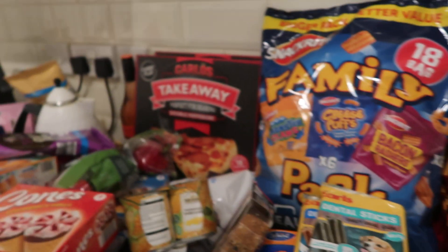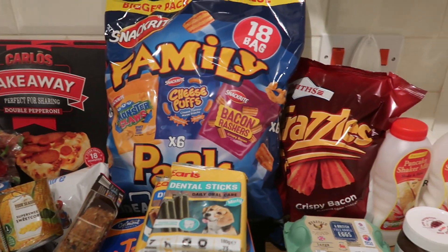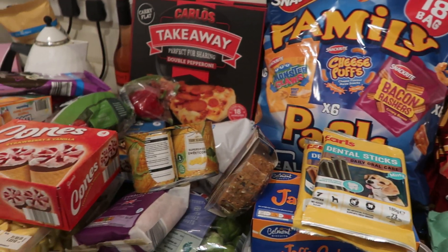So that's all we picked up. I don't think I've done too bad. I hope you enjoyed this haul and I shall see you in the next one. Take care guys, bye!